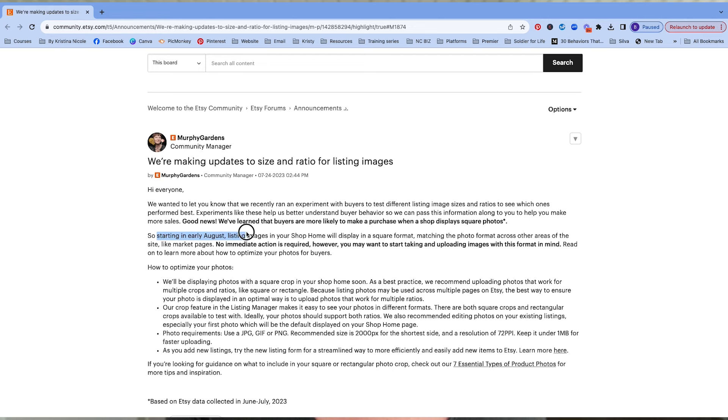Etsy states: starting in early August of 2023, listing images in your shop home will display in a square format. But as a best practice, we recommend uploading photos that work for multiple crops and ratios, like square or rectangle. And to add to the confusion, if you take your question to YouTube, some coaches are recommending square and some are recommending a rectangle like 4:3 or 5:4.